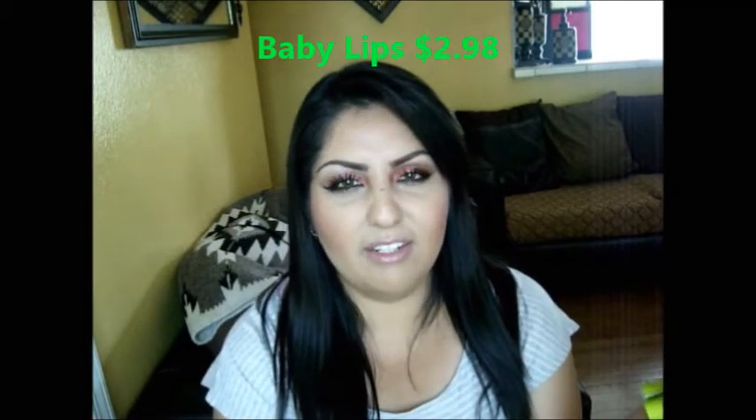For lip moisturizer, I love Baby Lips. You can get it in different tinted colors, or there are new ones that make your lips feel minty and tingly. For now, I've just been using a clear one to moisturize my lips before I add any lip gloss or lipstick.